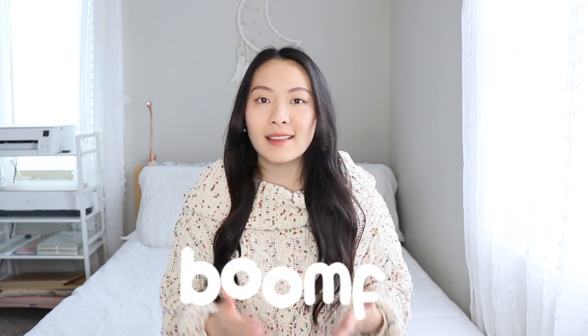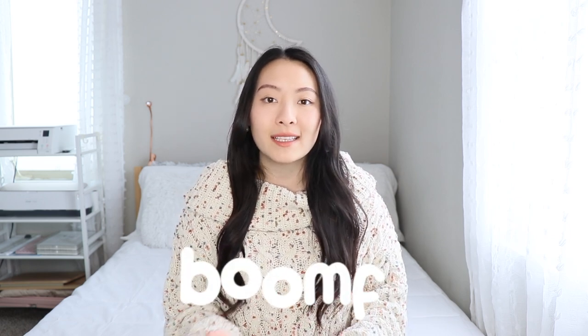Hey guys, welcome back to my channel. My name is Athena. Today's video is an unboxing slash review on a product that I've been seeing all over my social media for the last few years. I'm sure many of you guys have been seeing this product as well. The brand is called Boomf, and basically they specialize in personalized gifts but with a very fun surprise. This isn't a sponsored video — I just simply wanted to try these products myself.